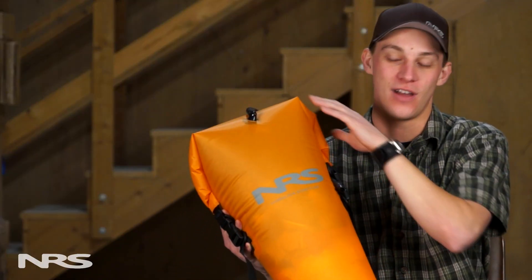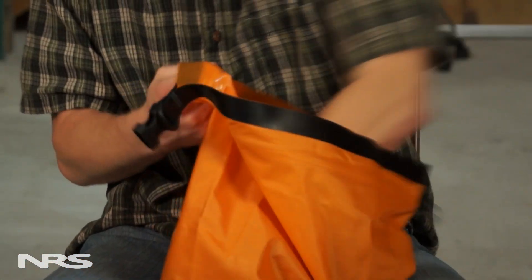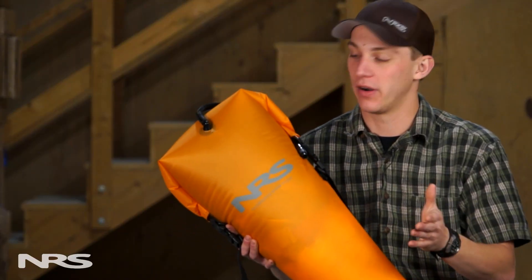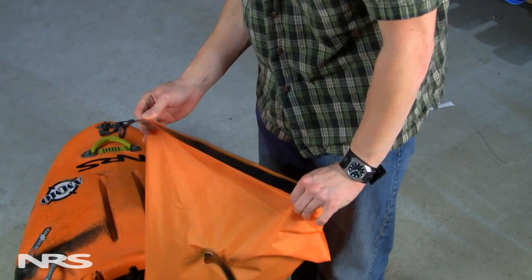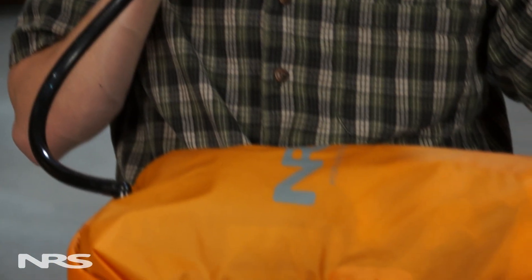This Stow Float features our HydroLock Closure System, which will allow you to safely store items inside without having to worry about them getting wet. Not only is this item great for storage, but more importantly it's a piece of safety equipment. The HydroLock Closure creates an airtight seal, which allows you to inflate this float by way of the attached hose.